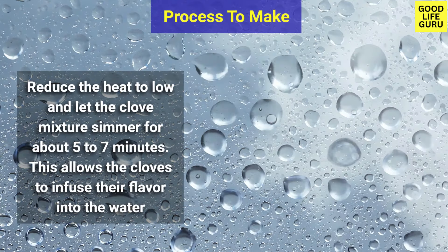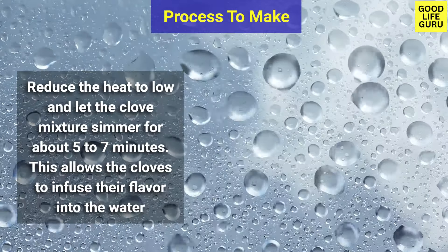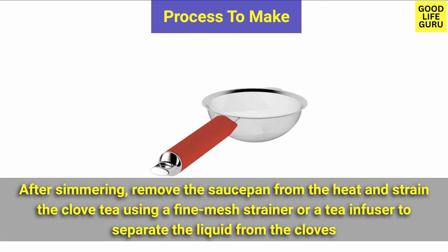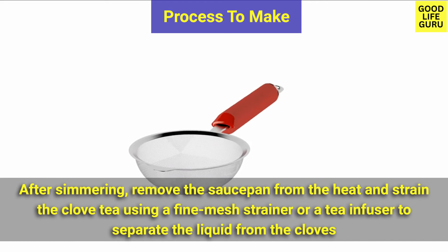Reduce the heat to low and let the clove mixture simmer for about five to seven minutes. This allows the cloves to infuse their flavor into the water. After simmering, remove the saucepan from the heat and strain the clove tea using a fine mesh strainer or a tea infuser to separate the liquid from the cloves.